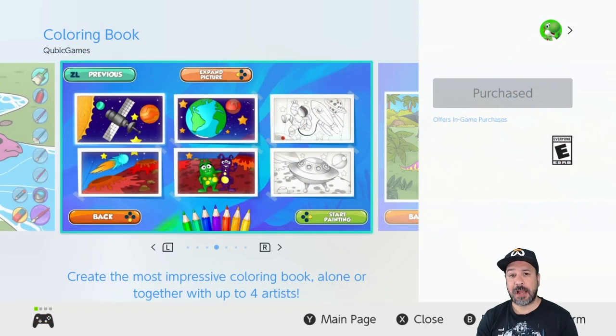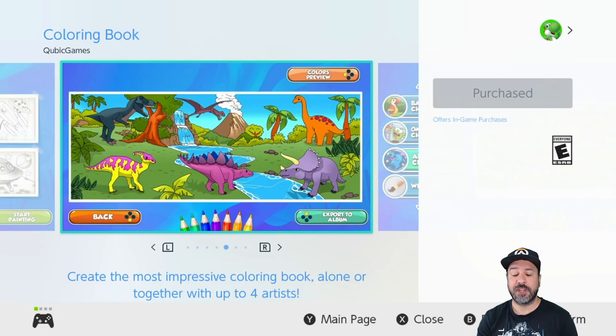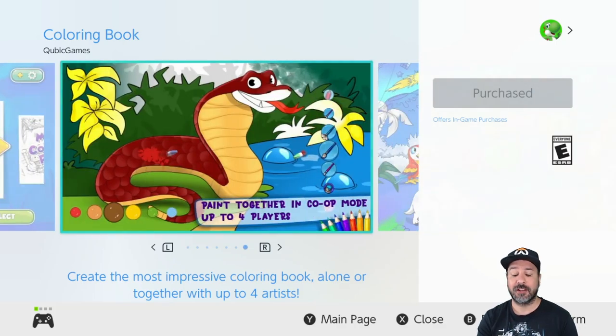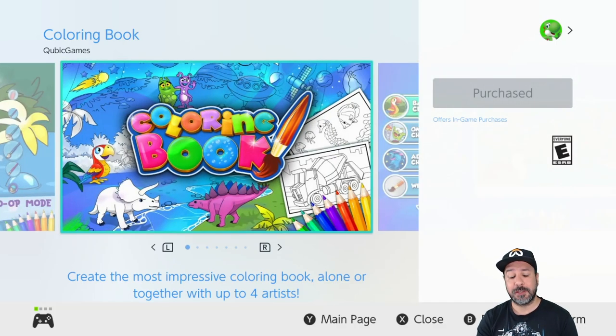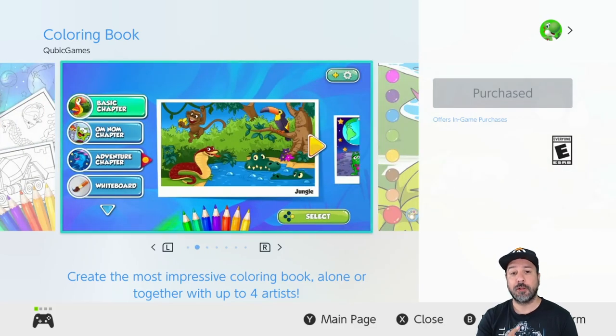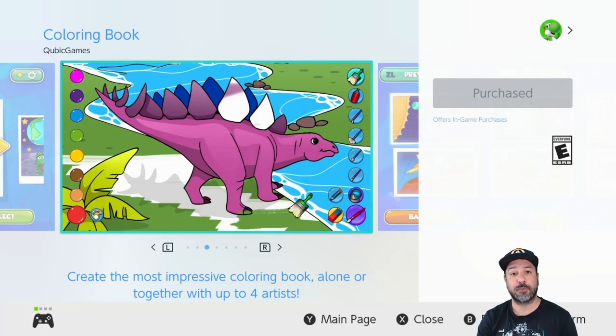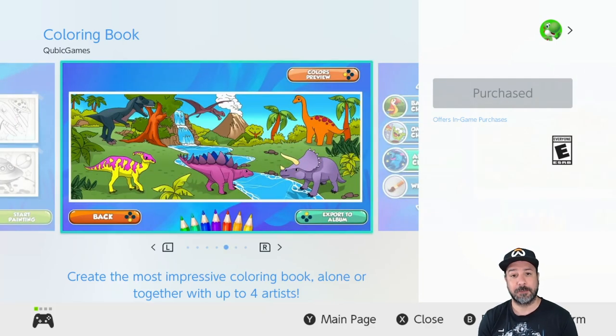The first game I want to show you is Coloring Book — this is the free game you download to get access to the Cubic Games sale. If you're not seeing the proper prices on the eShop for Cubic Games titles, just download this free game called Coloring Book and the eShop prices will adjust on the games.